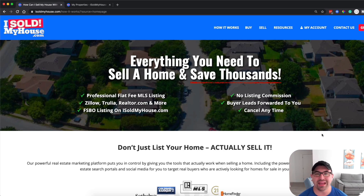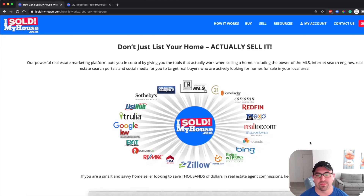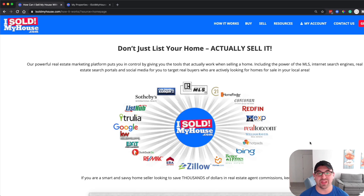Let me show you what the MLS and indexing sites look like. With your first listing at isoldmyhouse.com, that's the first place your property will be listed. Then a few days later after you submit, it will get dispersed everywhere — from Redfin to eXp to Trulia to Coldwell Banker to RE/MAX to Zillow, and so on. It goes everywhere just a few days after your listing gets posted.